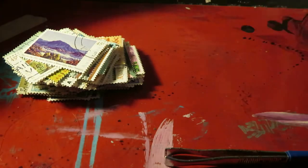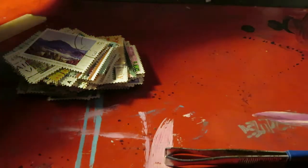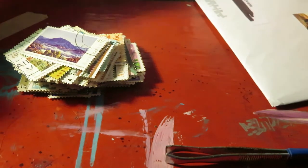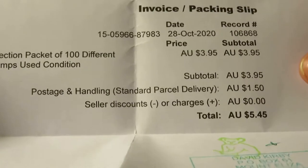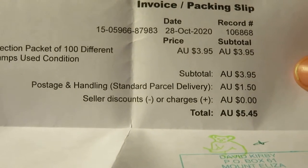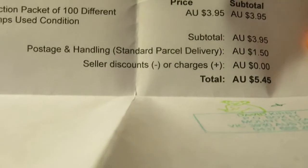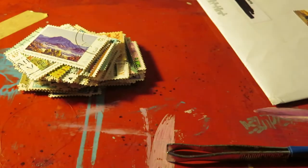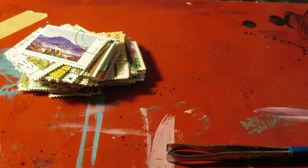I ordered 100 used Australian stamps off of eBay. That was $3.95 and $1.50 shipping, so $5.45 AUD, and this is what we got.